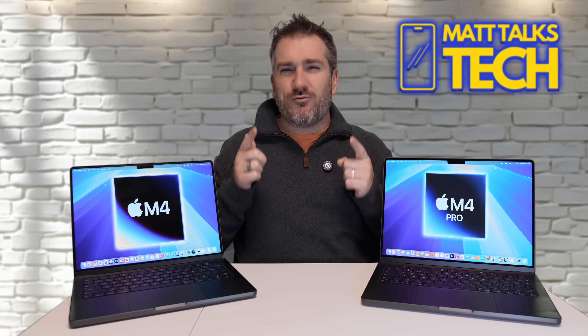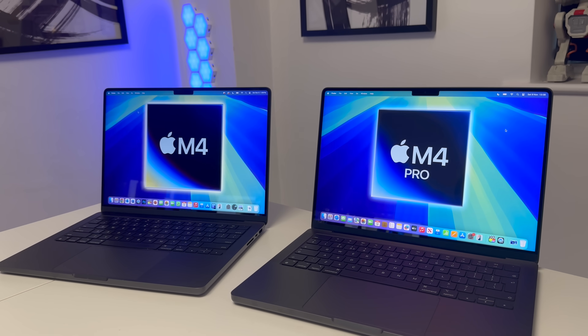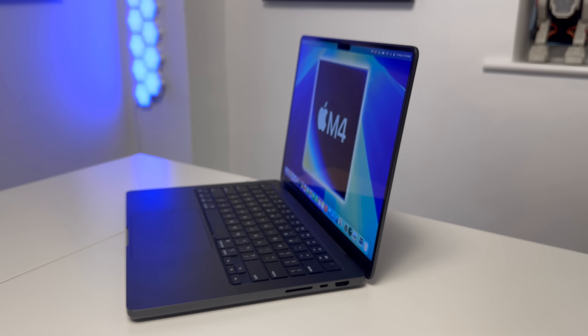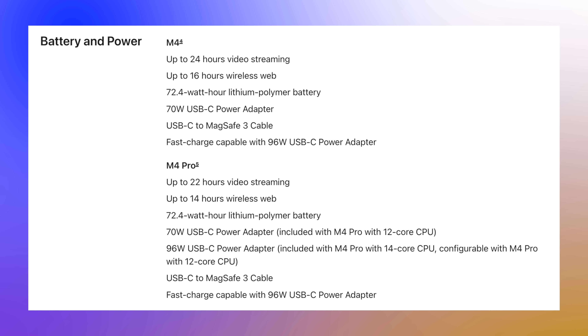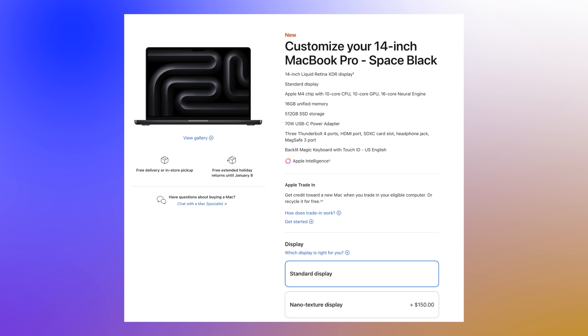Both of these MacBook Pros are identical in design — there are no visual differences whatsoever. The USB-C Thunderbolt ports do differ: the M4 has Thunderbolt 4 ports going up to 40 gigabits per second, whereas the M4 Pro has Thunderbolt 5 ports going up to 120 gigabits per second. The M4 Pro is also slightly more power-hungry, giving you up to 22 hours of battery life compared to 24 hours on the M4.